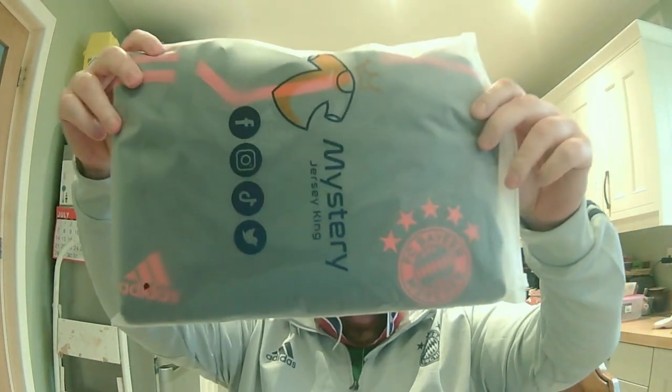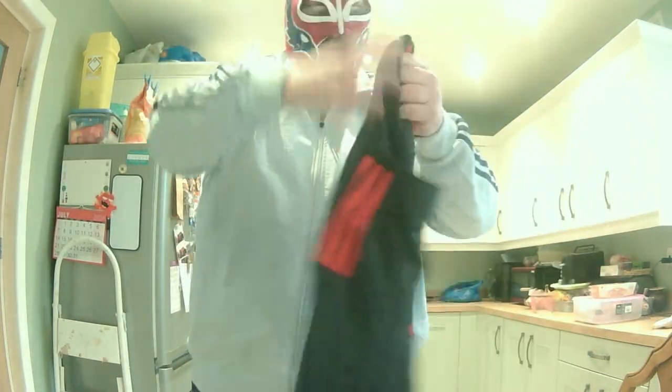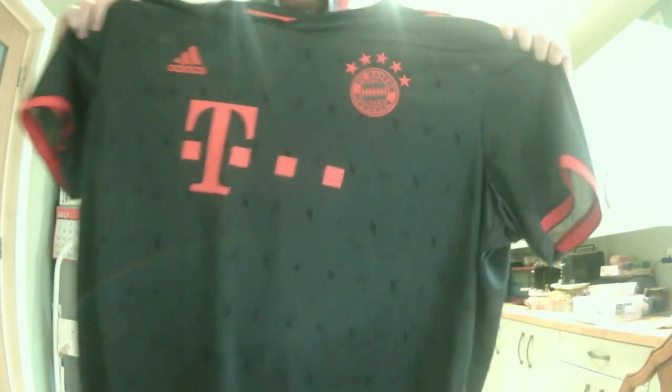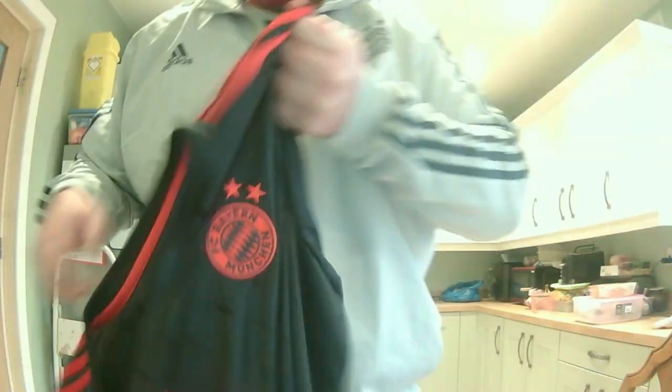I wonder if they're the same company, because this is also a Bayamonique — it's Bayamonique madness today, which I don't mind because I quite like Bayamonique shirts. This is a nice one — black with the red. I think it's from a year or two ago, I remember them wearing this. I like the pattern, and the badges look nice.